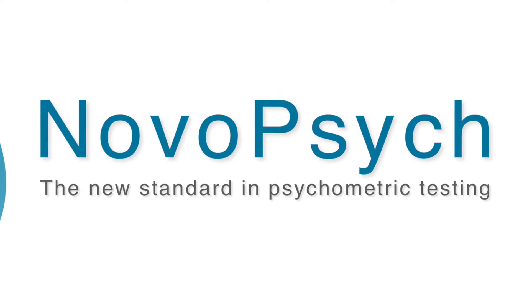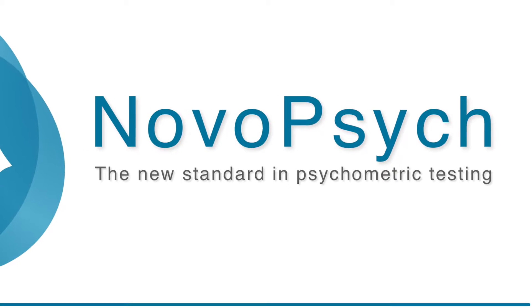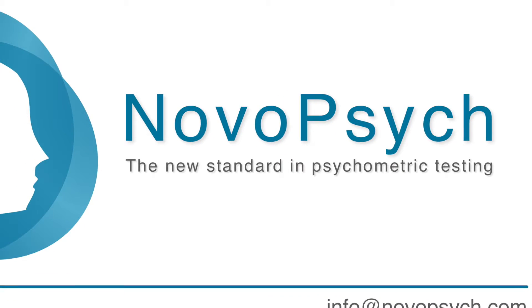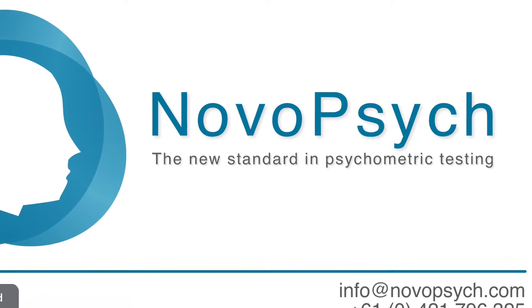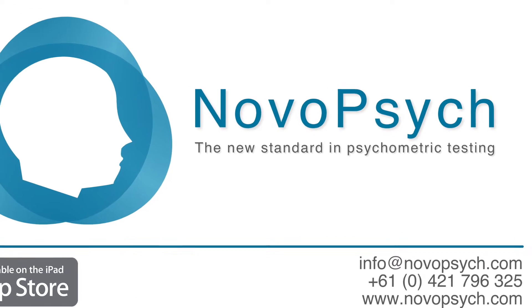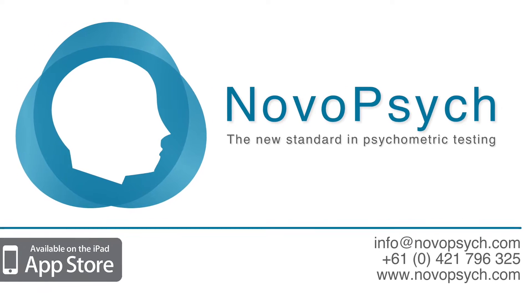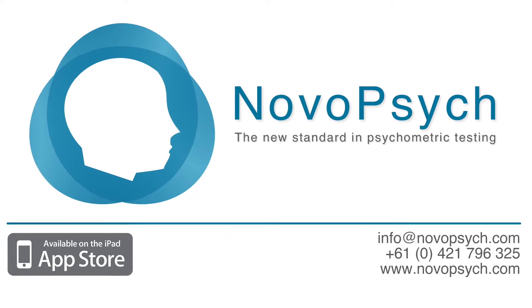Many psychologists and mental health clinicians use psychological tests and questionnaires to assess for symptoms, measure outcomes, or to give insights into their patient's personality. NovoPsych is an iPad app that helps clinicians administer tests in a simple, fast, and accurate way.